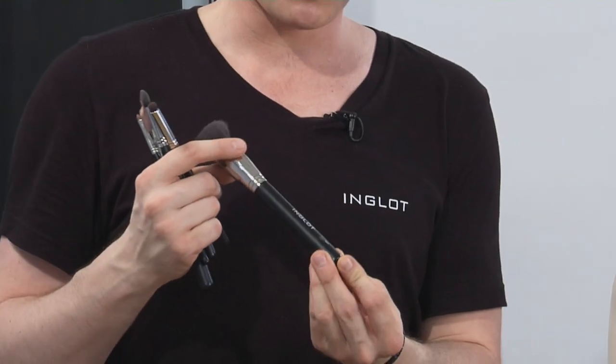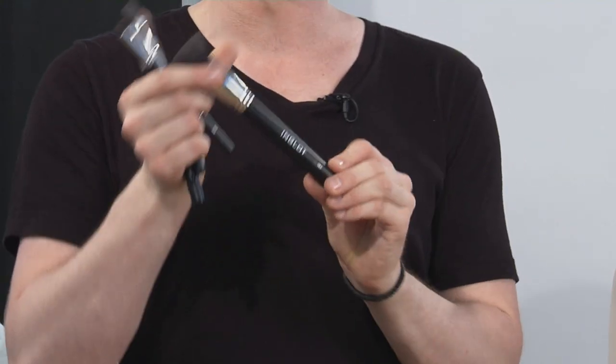The 18SS, which is a large eyeliner blending brush, perfect for a soft smoky look, and the blunt contouring, shading, and blush brush, number 16 BJF.